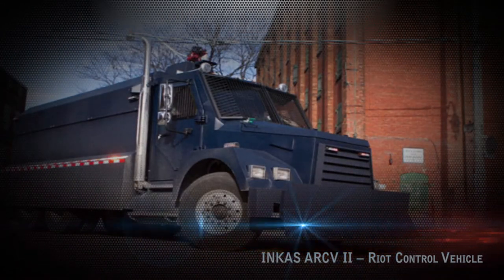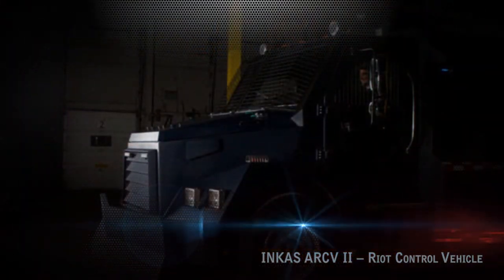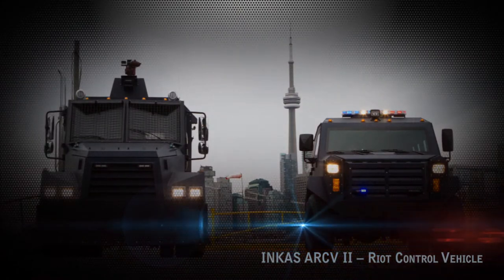Incas Armored Vehicle Manufacturing Plant is located in Toronto, Canada. Producing over 400 armored vehicles of different types every year, Incas has become a well-known brand name in the industry.